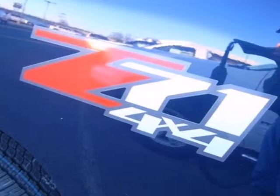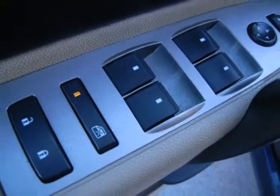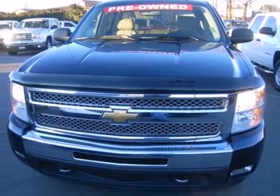For your money, there's no truck that brings as much performance, quality and comfort together in one package as the ever popular Silverado 1500.